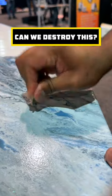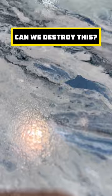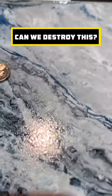Up first, the scratch test. Our customer is taking the edge of a nickel to the top coat to see if it leaves any markings.